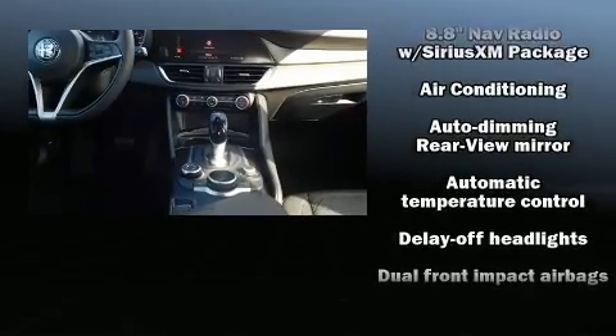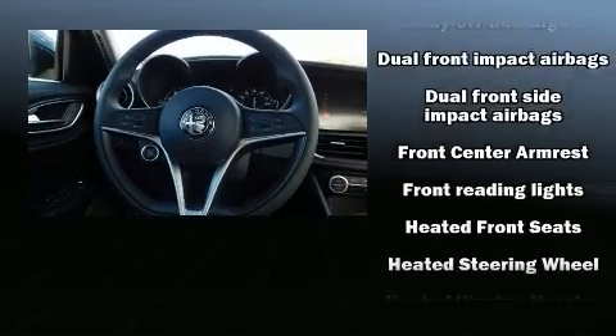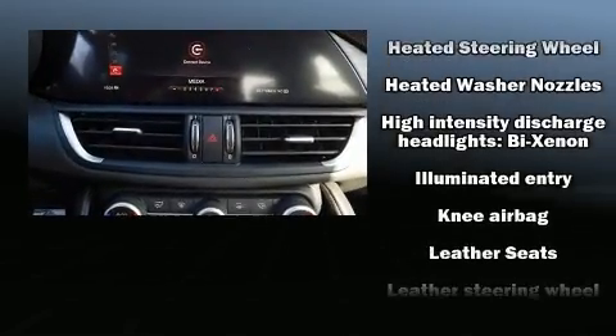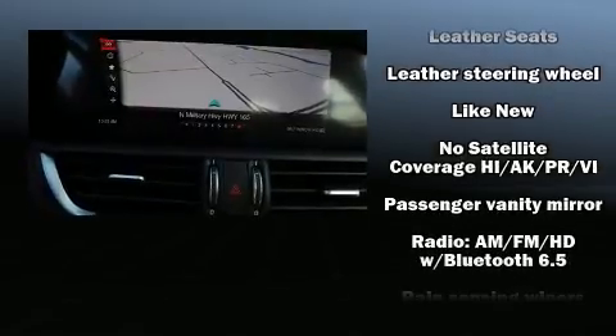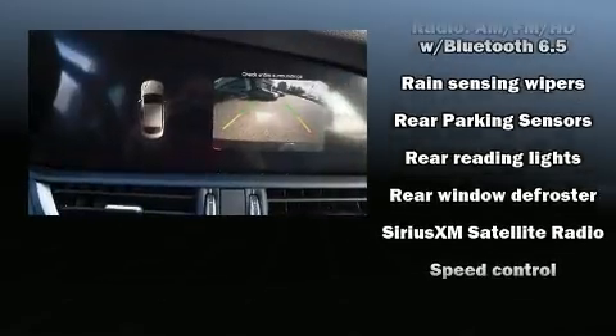Passenger security is always assured thanks to various safety features such as dual front impact airbags, front side impact airbags, traction control, a security system, and four-wheel disc brakes with ABS. Brake assist technology provides extra pressure when applying the brakes.